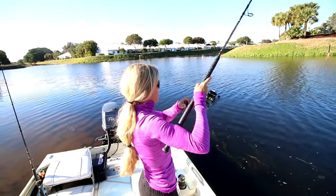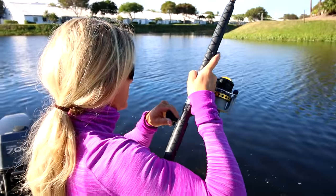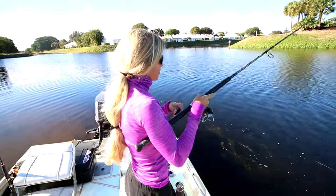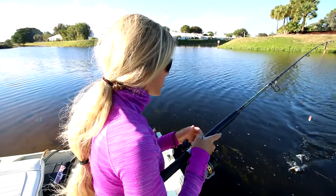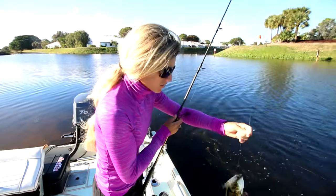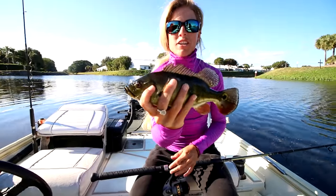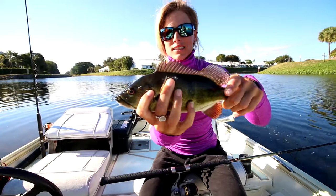Got something — something little. That little largemouth ate my whole shiner. Oh, a peacock! That's a good start. First fishy of the morning. Little peacock bass to start off the day.